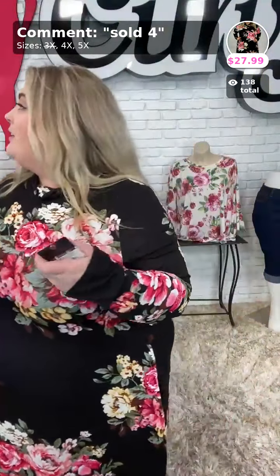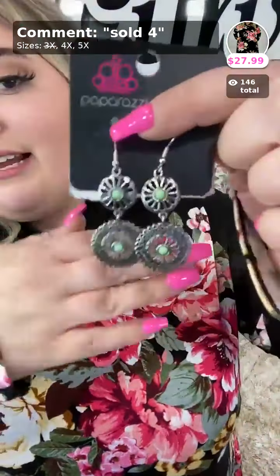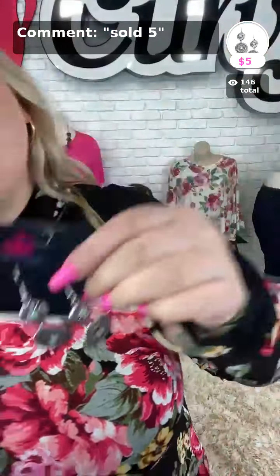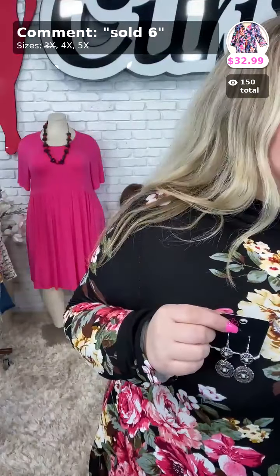Sold number five are the earrings, called Keep It Wheel in the color green. These are really cute and they match perfectly with this dress. Sold number five in green. It's good for work — I absolutely agree with you, Miss Lisa.